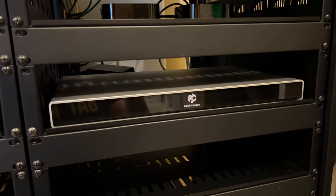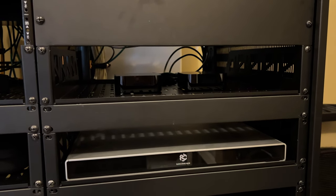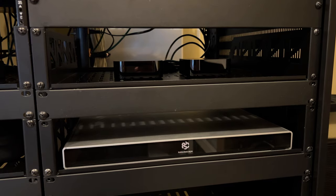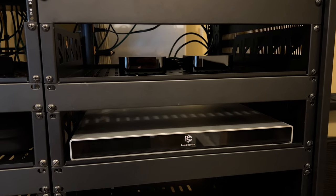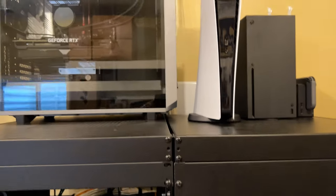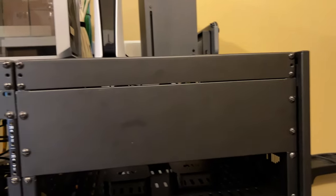In terms of sources, we have the Kaleidoscape Stratos and two Apple TVs. I went with two Apple TVs because it's the one source where I could conceive wanting to use one in the living room and a different one playing different content in the theater simultaneously. Up on the top is the gaming section: a custom-built 3080 Ti gaming PC, PlayStation 5, Xbox Series X, and the Nintendo Switch.